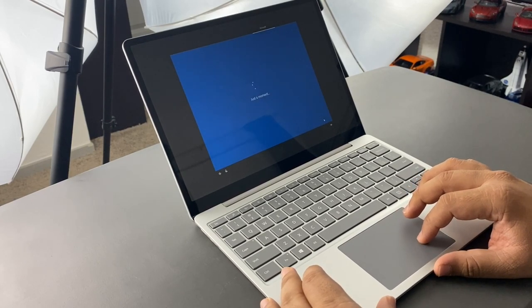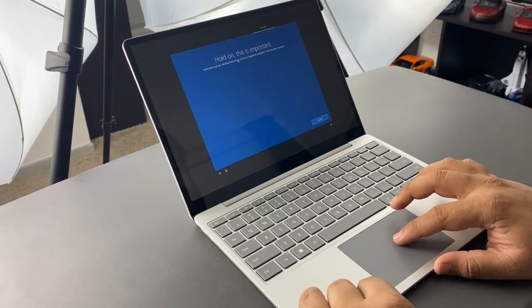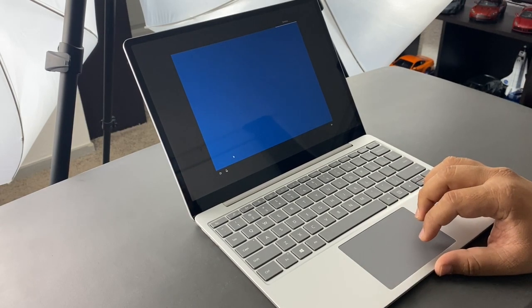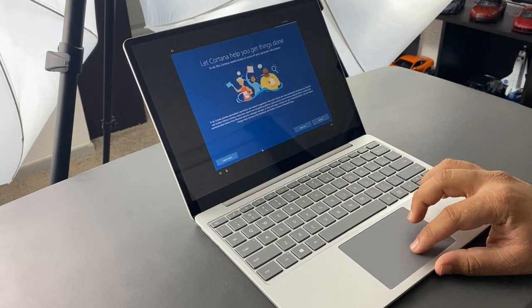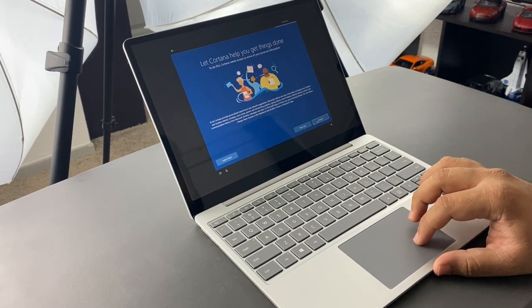You need to set up a PIN to use face or fingerprint recognition — I did not know that. The setup process on this is way longer than I remember. I haven't set up a Windows laptop in a while, so this is taking me by surprise with how long and involved it is.